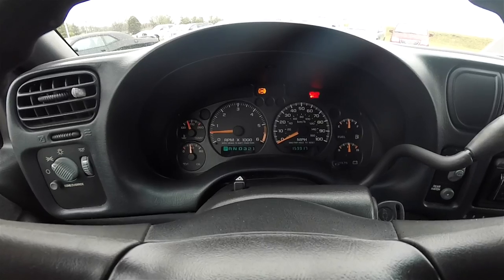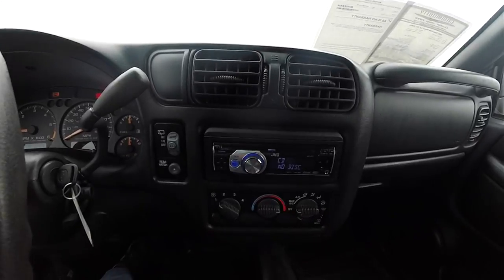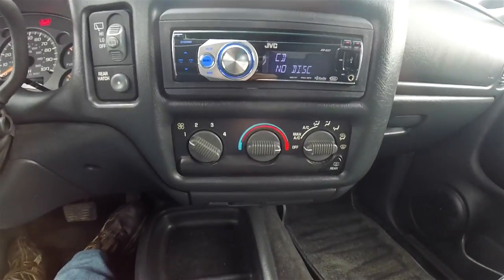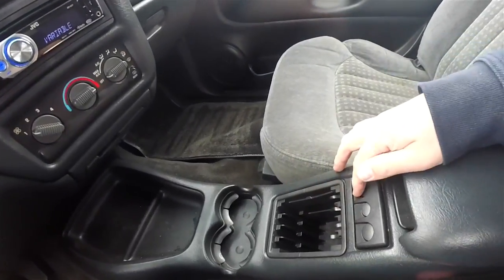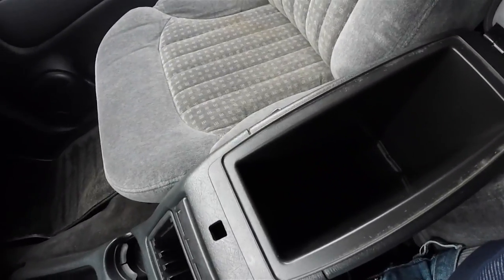The vehicle currently has 159,917 miles on it. It has an aftermarket JVC CD player. You've also got controls for the rear wiper and rear hatch, air conditioning controls, and a full-length center console with dual cup holders, CD storage, coin holder, and storage in the center armrest with a removable liner to reveal more storage below.